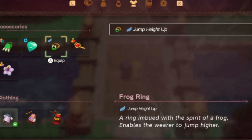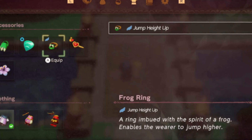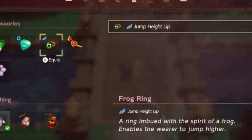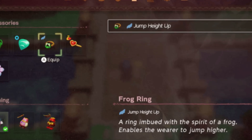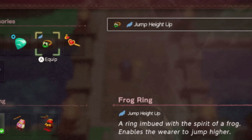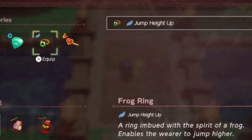Here's the breakdown of how much it'll cost: two accessories for 100 rupees, three accessories for 300 rupees, four accessories for 500 rupees, and five accessories for 1,000 rupees. You'll need a total of 1,900 rupees to unlock the full five accessory slots.